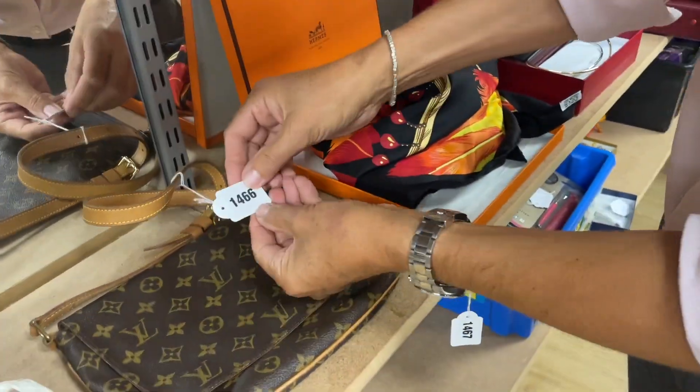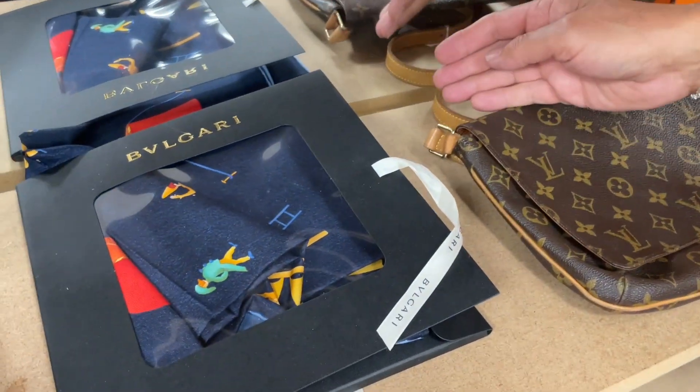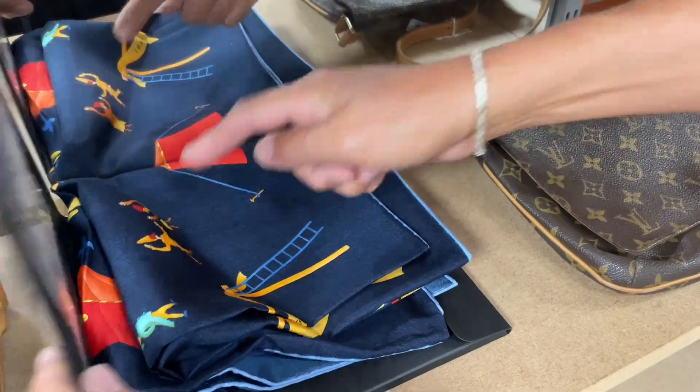Then we've got some Louis Vuitton — lot 1466, a little clutch bag. And lot 1464, a nice Bulgari silk scarf. Yes, that's nice — with fun characters upon it.